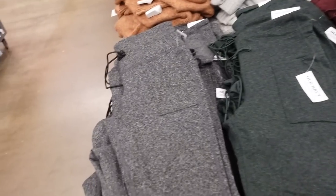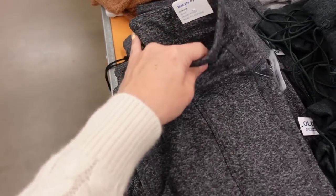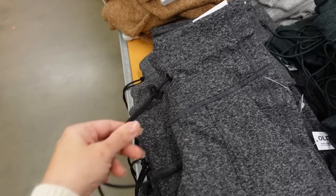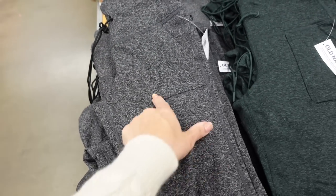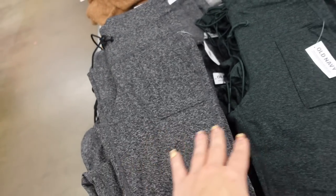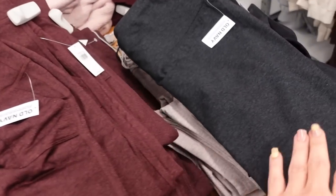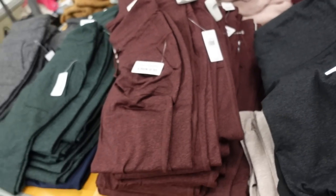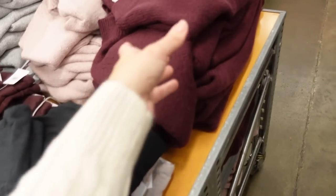Now these burnout style joggers — these have a really nice thicker waistband, super stretchy with that toggle kind of waistband, seam detailing, pork chop style pockets, they are that true jogger style. In the gray, also the green, there's burgundy, and a really pretty taupey beige. They're $39.99.